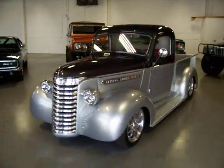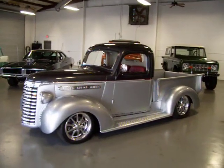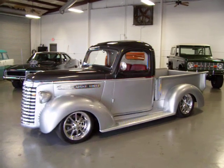This was a California truck its whole life. A gentleman owned it for 25 years and decided to give it a full restoration about 6 years ago. He did it the way he wanted to do it, put a ton of money into it.